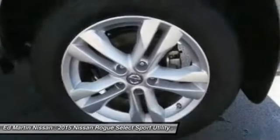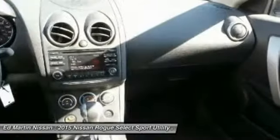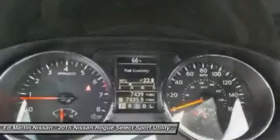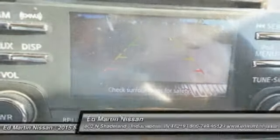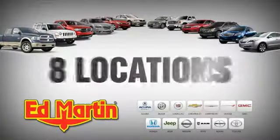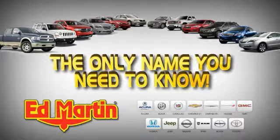Take this vehicle for a spin and see why so many shoppers are now proud owners. 8 locations, 13 brands — over 2,500 new and used vehicles online at EdMartin.com. Ed Martin is the only name you need to know.